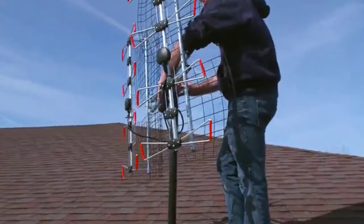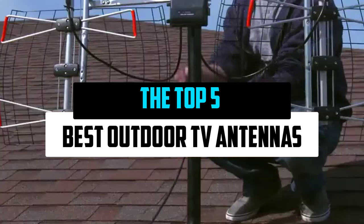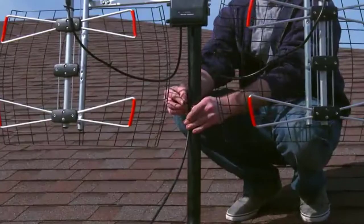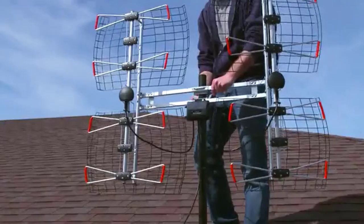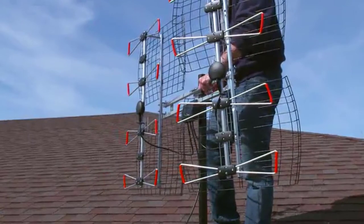Hey guys, in this video we're checking out the best outdoor TV antennas for you right now available on the market. I tried to make the list based on their popularity, quality, price, durability, user opinions, and more.